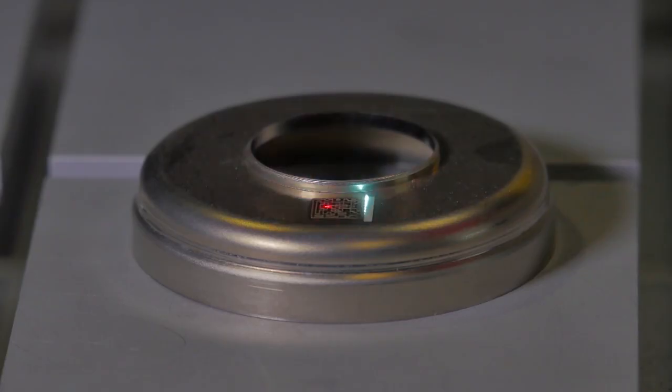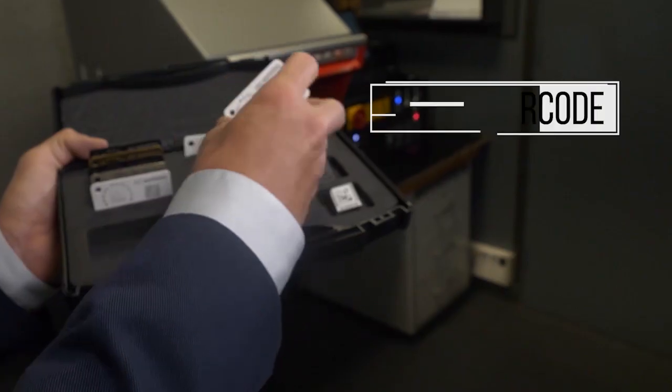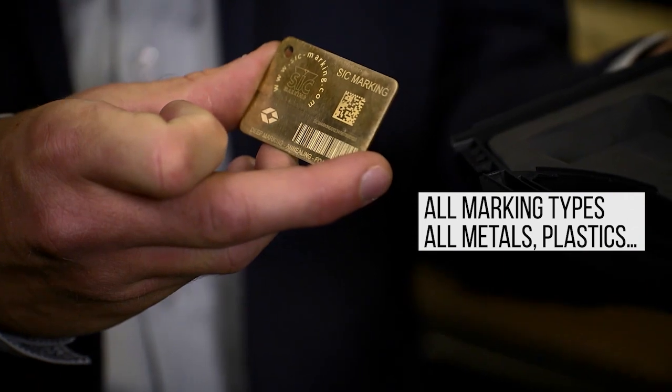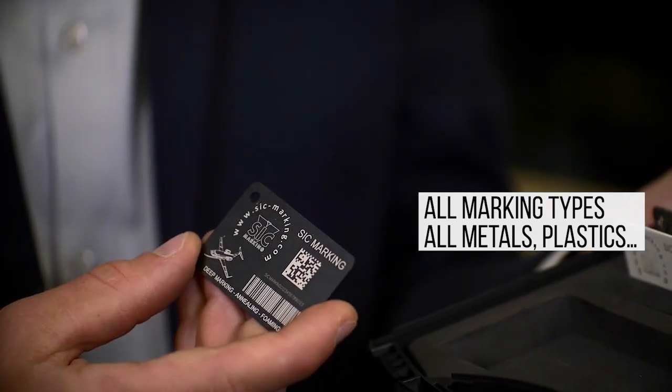Thanks to the marking speed, there is an increase in productivity. It is flexible and can be used on other different materials, such as plastic and ceramic, covering all your needs.